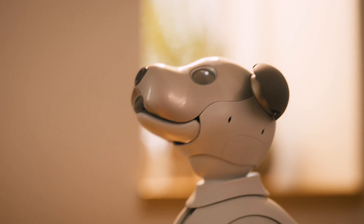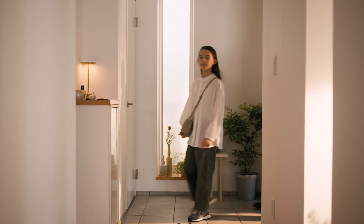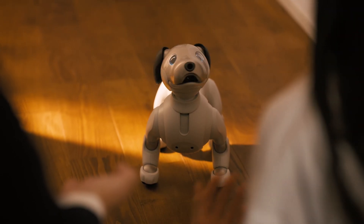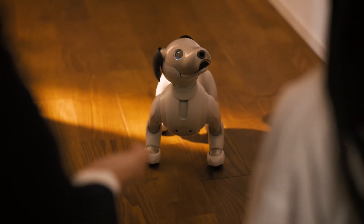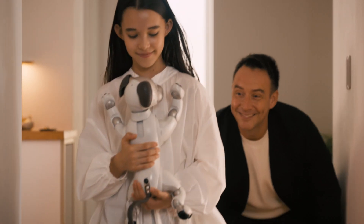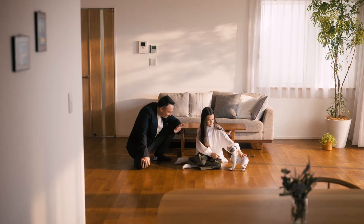AIBO can see in full color, hear in stereo, and sense objects with its feet. It learns and adapts to its environment, showing real emotion. It's almost like having a real dog without any of the mess. It responds to both positive and negative feedback, making it a truly interactive companion.